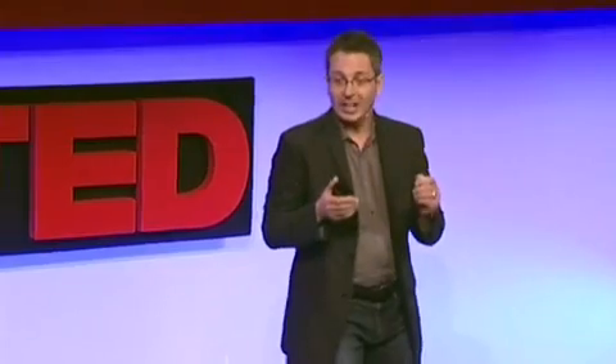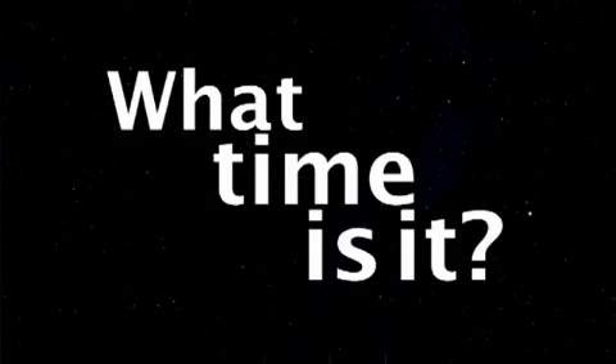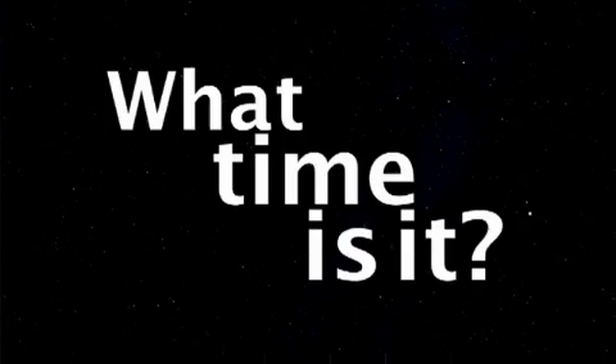To really illustrate this point, what I'd like to do is show you how technology has dealt with a very simple, very common and everyday question — and that question is: What time is it? If you glance at your iPhone, it's so simple to tell the time. But how would you tell the time if you didn't have an iPhone? How would you tell the time, say, 600 years ago?